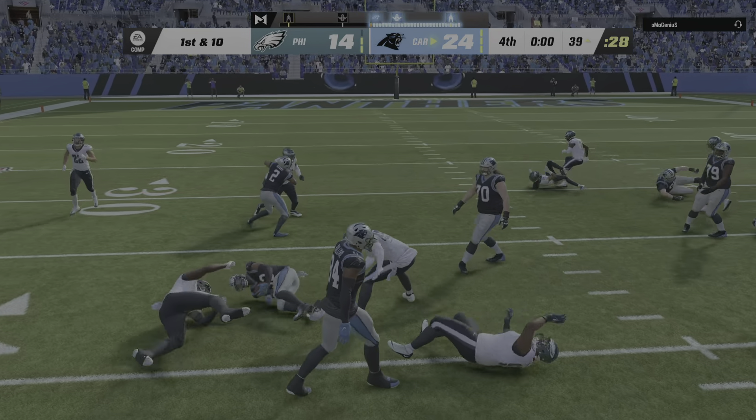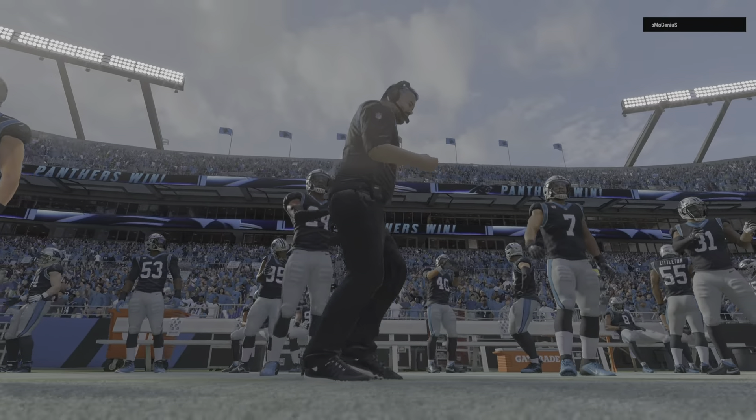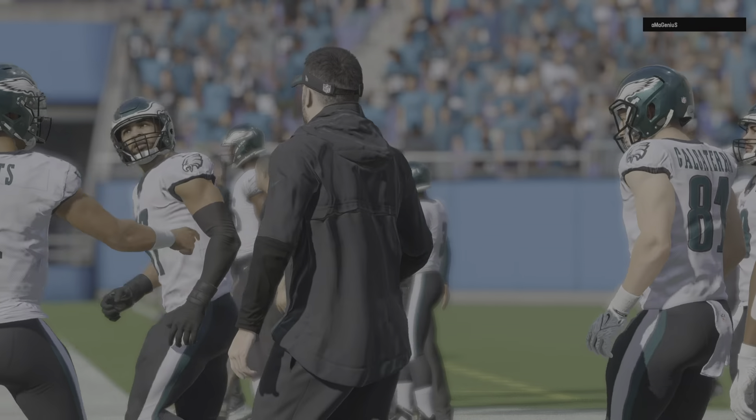They'll run with Foreman and he's going to be stopped at the line of scrimmage as time is going to expire in this football game. So this one is over — a victory for Carolina.